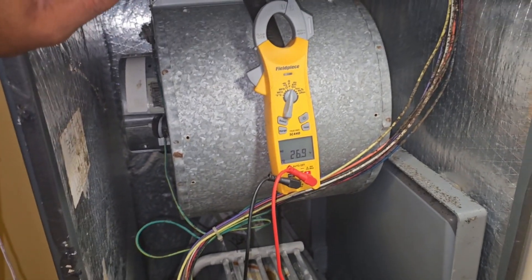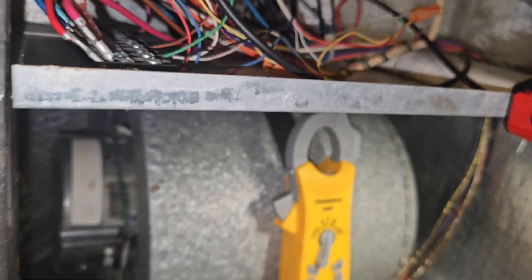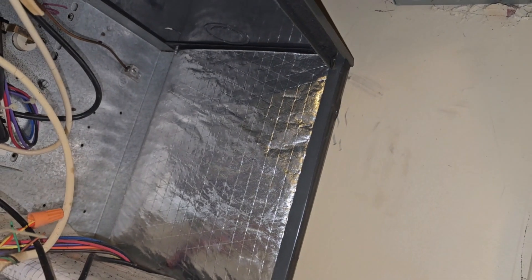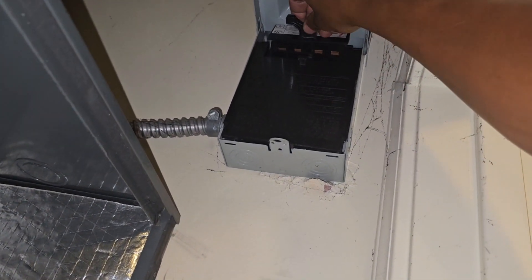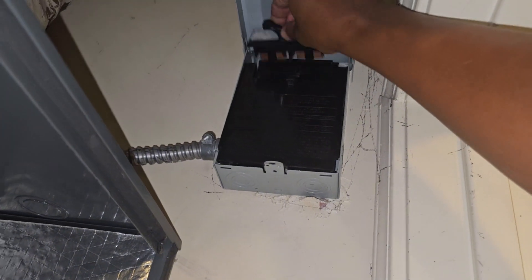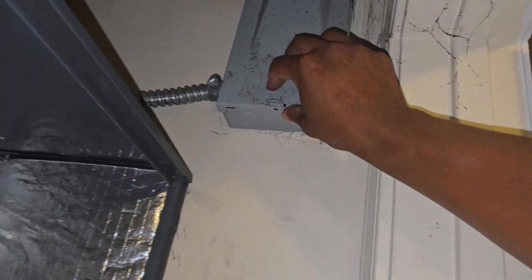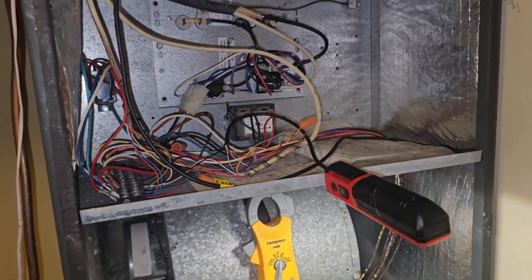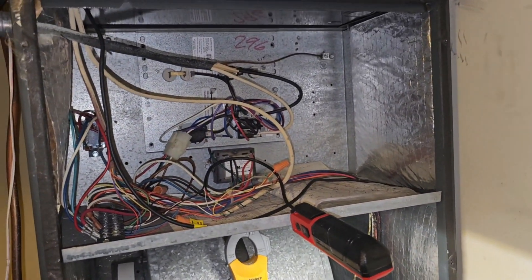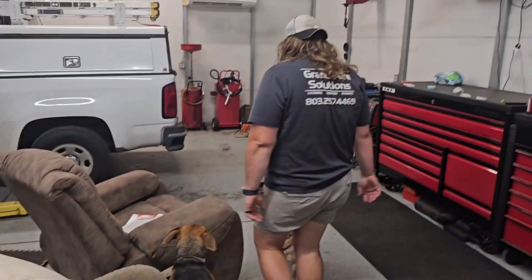Considering the age of this whole thing, what Johnstone supply house is probably going to tell me is available is just a full motor. Unfortunately this tenant's not gonna have AC for the foreseeable day — I don't have that motor on my truck and Johnstone is a bit of a ways away from where I am right now. But definitely by tomorrow, for the rest of the weekend, they should be straight.